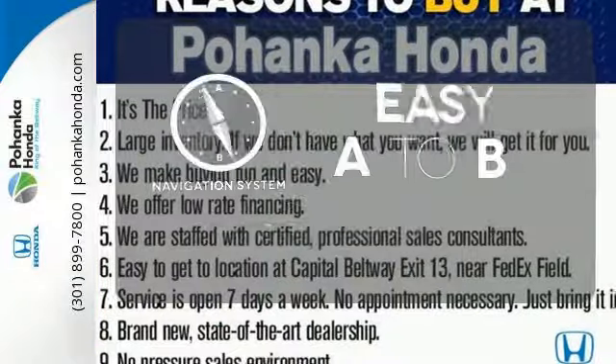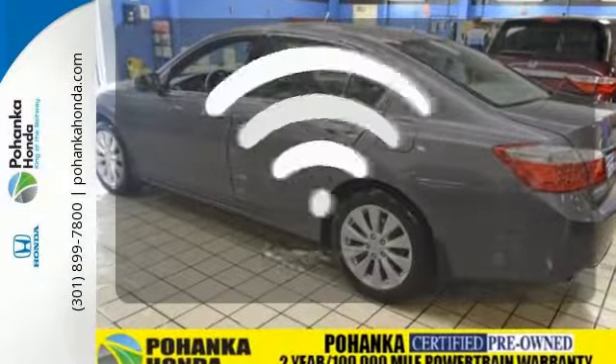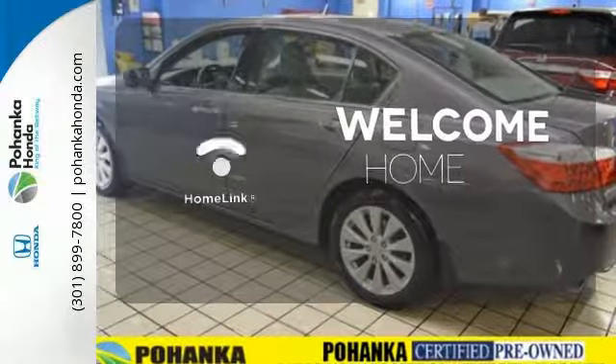Feel confident getting from point A to point B with the navigation system. Program garage door openers, gates, and lighting systems with Homelink.